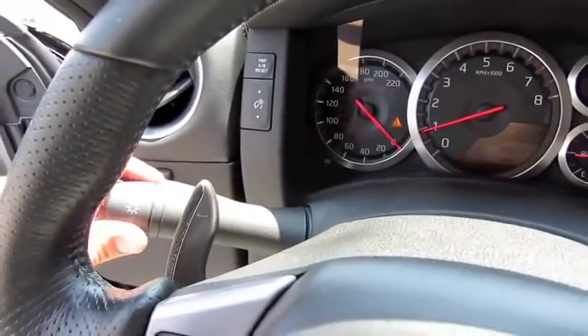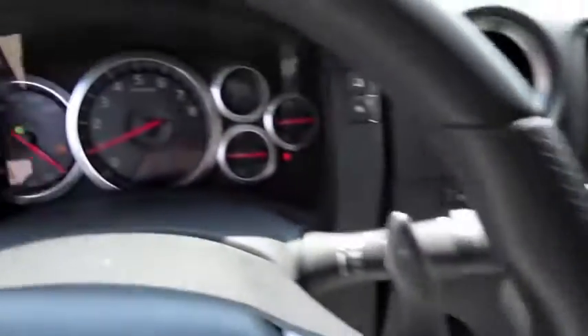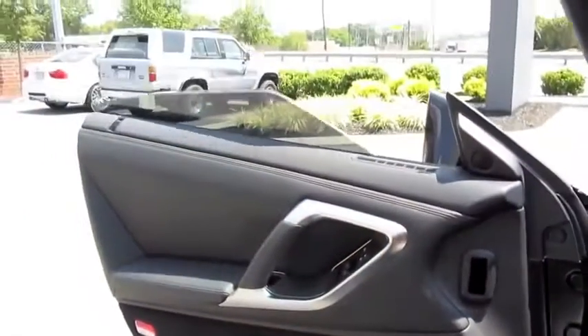Let's go ahead and get on the headlights as well as the hazards. Both windows are fully automatic. And let's check out the exterior, shall we?